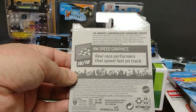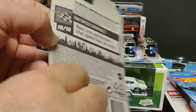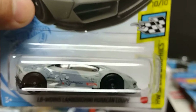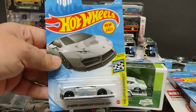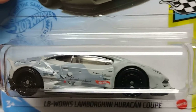Lamborghini Huracán Coupé — look at the details, beautiful! The size is very nice. Very nice Lamborghini. Muy bonito Lamborghini. The next one...